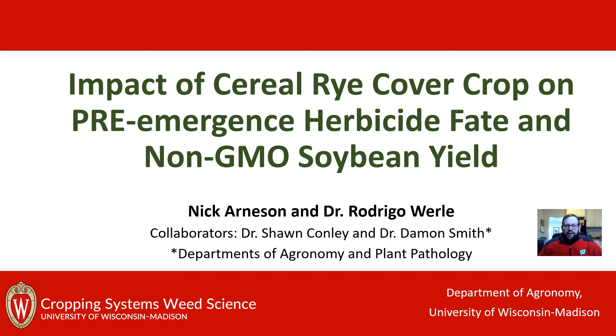Hi folks, Nick Arneson here, Outreach Specialist for the UW Cropping Systems Weed Science Program with Dr. Rodrigo Worley. I'm excited to share a brief update on one of our studies that we've collaborated on with Dr. Sean Conley and Dr. Damon Smith in the Departments of Agronomy and Plant Pathology.